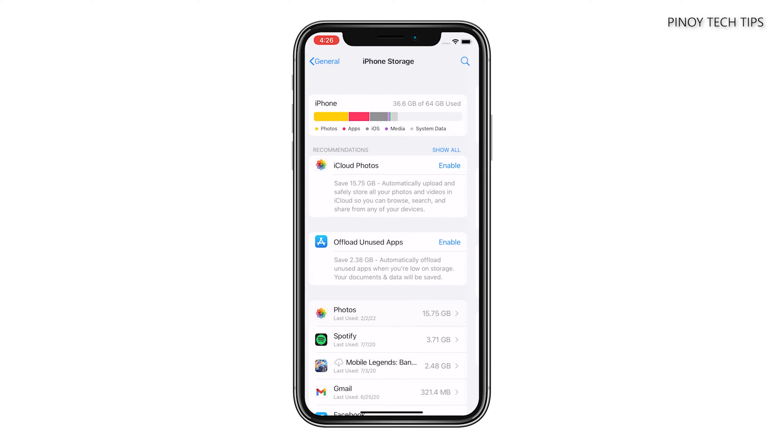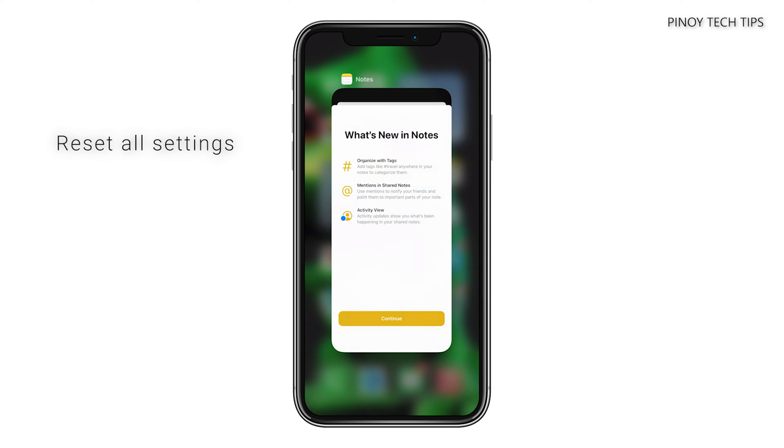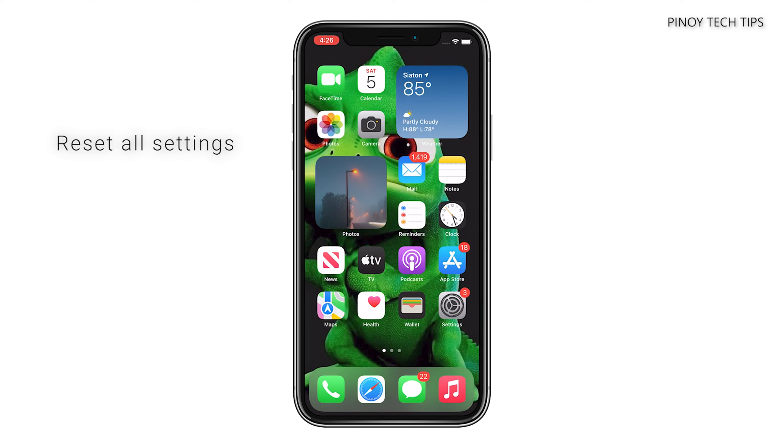However, if your iPhone 11 still has sufficient storage and yet it continues to freeze, then it's time you reset the settings. Doing so will bring all the system settings back to their default configuration without deleting any of your files, apps, or data.